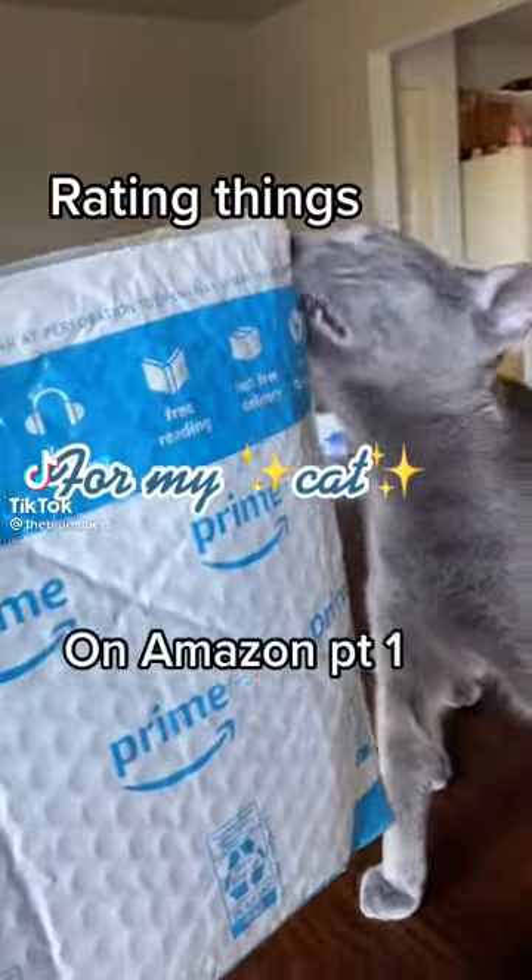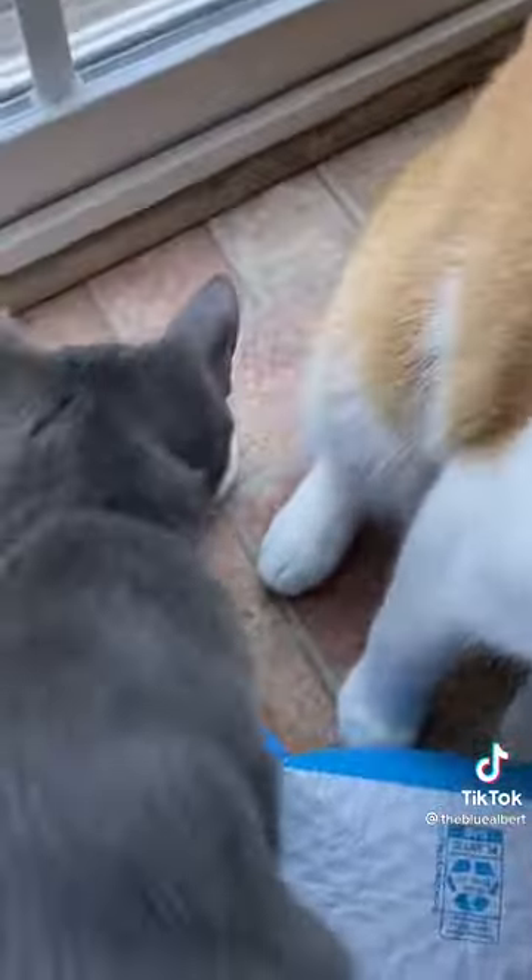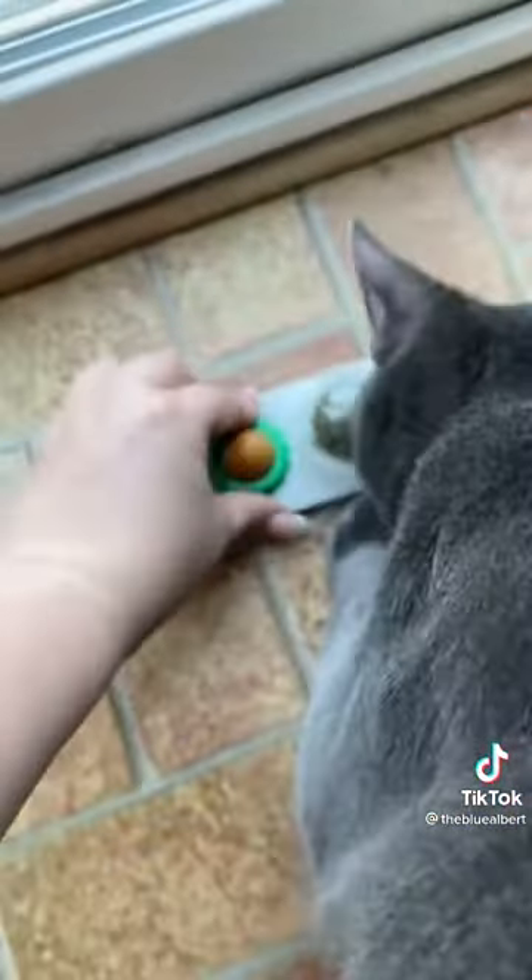Writing things for my cat on Amazon, part one. I'm actually really excited about this — one of Albert's fans on TikTok bought it for him. Thank you so much. I've never heard of this before and I'm so excited.